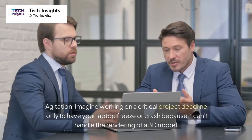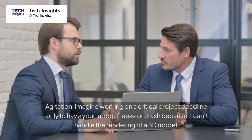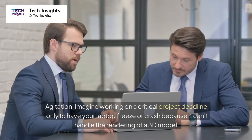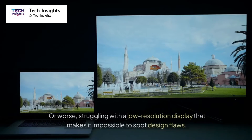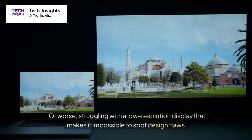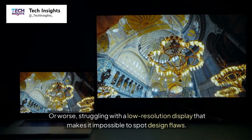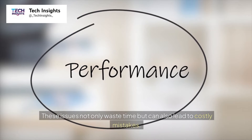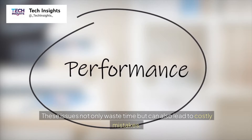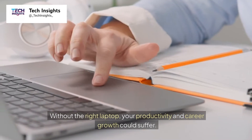Imagine working on a critical project deadline, only to have your laptop freeze or crash because it can't handle the rendering of a 3D model. Or worse, struggling with a low-resolution display that makes it impossible to spot design flaws. These issues not only waste time but can also lead to costly mistakes — without the right laptop, your productivity and career growth could suffer.